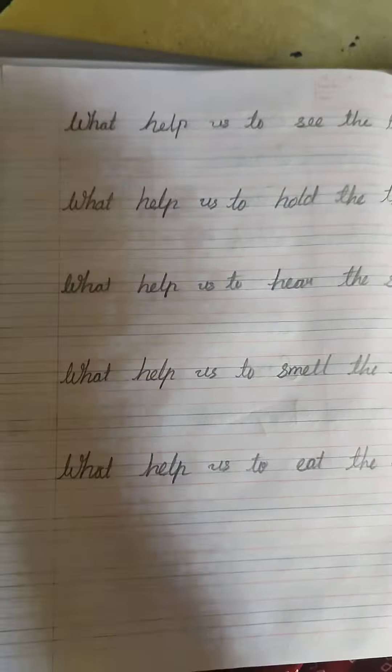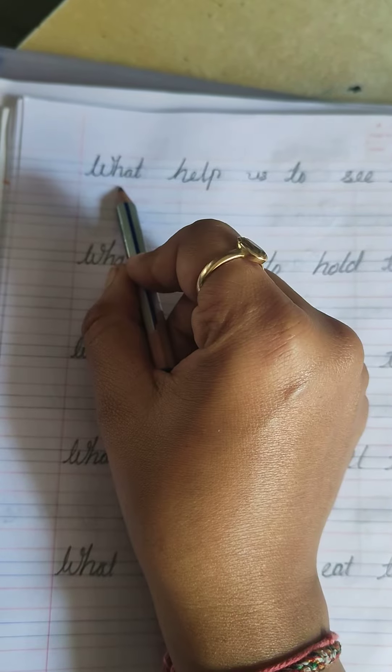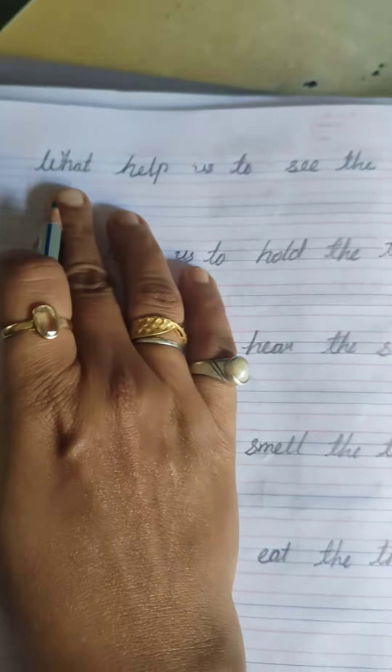Hello students, Jai Swaminarayan. Today we are going to do one word answers. So what I am reading the question for you, you have to give the answer.